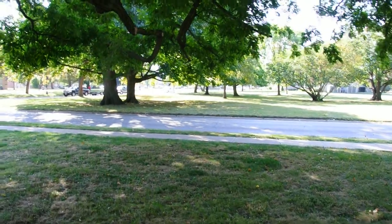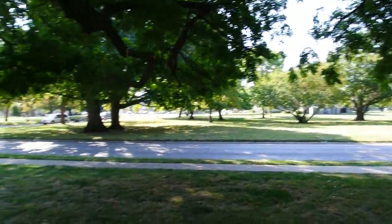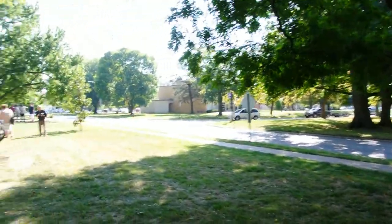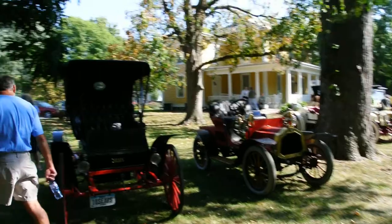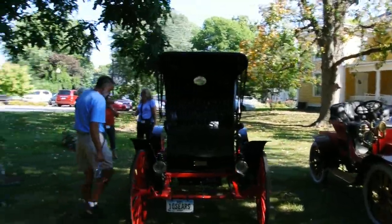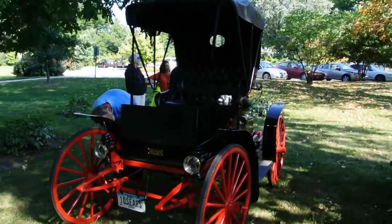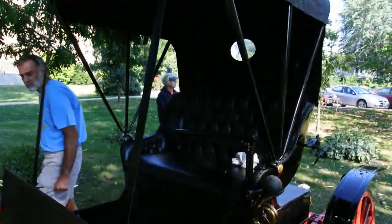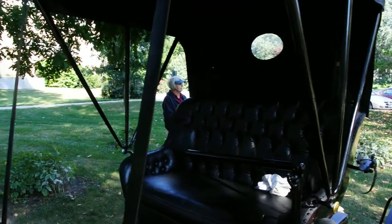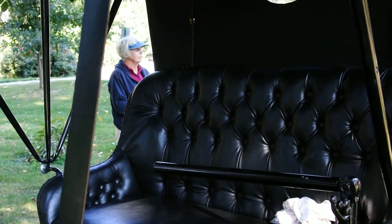We're in Mount Pleasant, Iowa, out on the college campus of Iowa Wesleyan — it's a beautiful campus for a little town. And here is a 1910 Sears. The car is steered not with a steering wheel but with a tiller, and that was 1910.